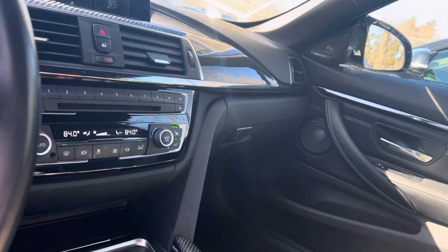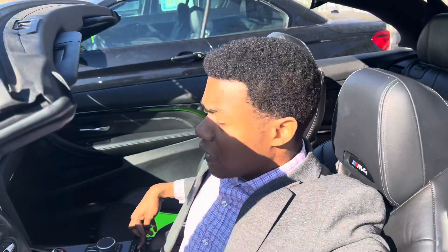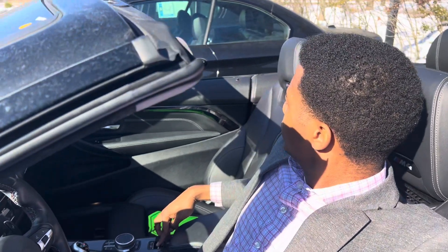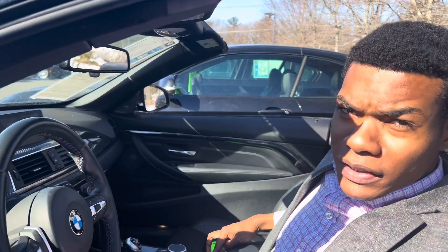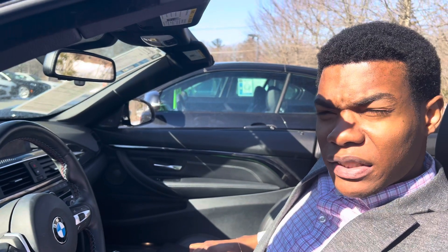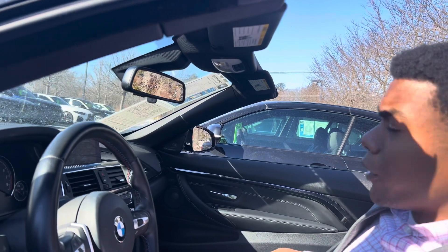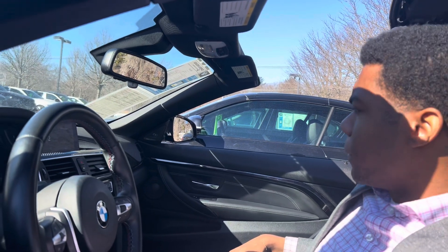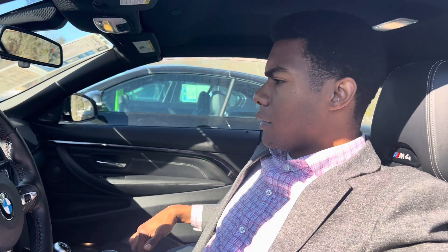Let's put the top down. Holding down the button to retract the top. So right now the top is going down — it is pretty cold out here. And while we're here I notice right next to me there is a standard F32 — or it's still going to be an F83 designation. Right next to me is a standard 4 Series compared to this M4, which shares around 50% of parts with the standard version. Top's all up now.